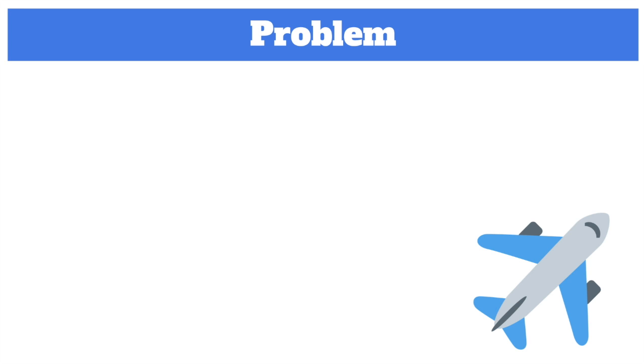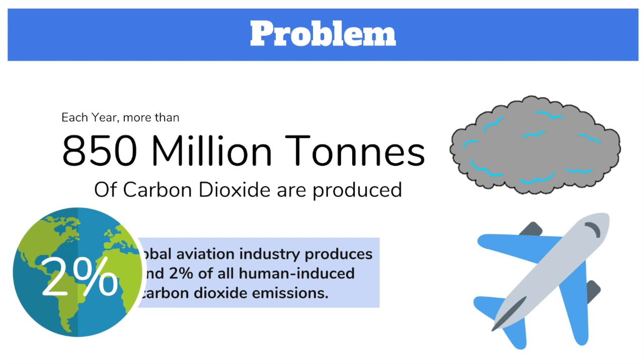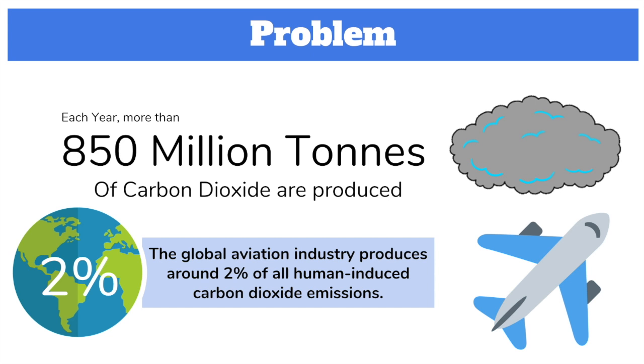Aviation is the process of operating an aircraft. It is considered a small industry compared to others, but it is definitely a large portion of our total carbon dioxide emissions. According to ATAG, the Air Transport Action Group, each year more than 850 million tons of carbon dioxide are produced, and the global aviation industry produces around 2% of all human activity carbon dioxide emissions.